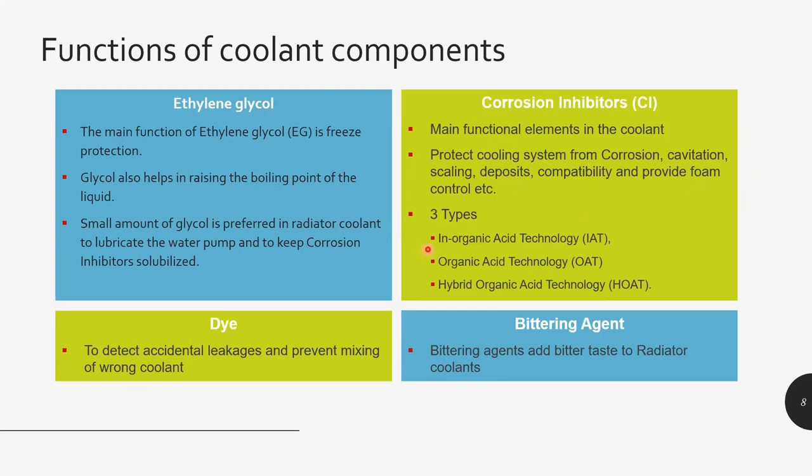The corrosion inhibitor is the main functional element that prevents the entire cooling system from corrosion, cavitation, scaling, and deposits. It brings compatibility with the fluid and also provides foam control. It is doing the major functional work — the glycol gives me the freeze and boiling point properties, but the corrosion inhibitor does the major protection. Dye is added to detect leakages and to prevent mixing of the wrong product. A bittering agent is added because ethylene glycol is very toxic — we don't want any animal to accidentally swallow it, so it's made bitter. Different colors you'd see in the market: green, orange, yellow, blue, and transparent.